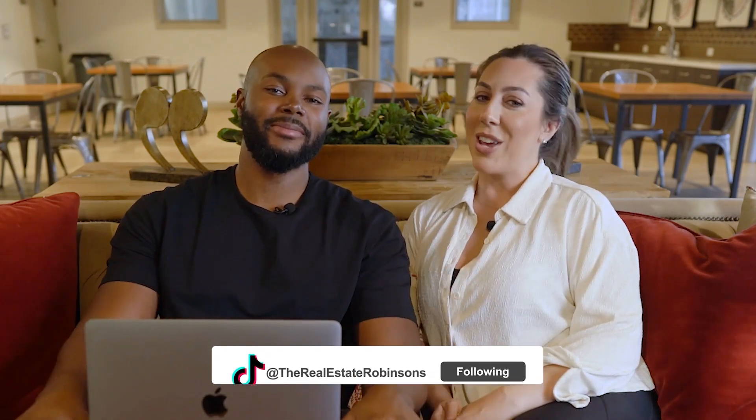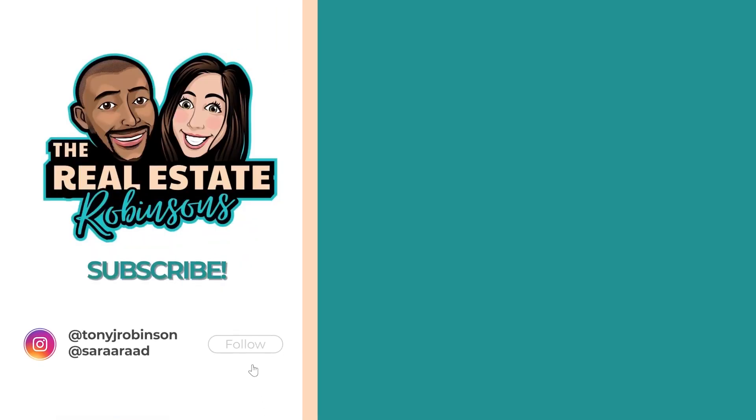That's it for today, guys. I'm Tony, and we are the Real Estate Robinsons.